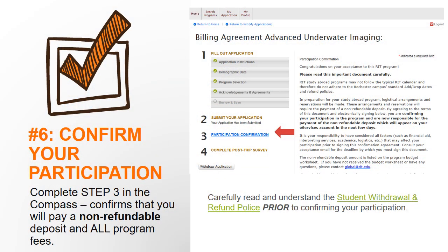Step 6 is to confirm your participation. A couple of weeks after the application deadline, you will receive an email from the RIT Study Abroad Office about your acceptance status. If you are accepted, you will have about a week to log back into the Compass and sign the Participation Confirmation Agreement. If you are no longer interested in the program, please notify RIT Global so we can withdraw your application.